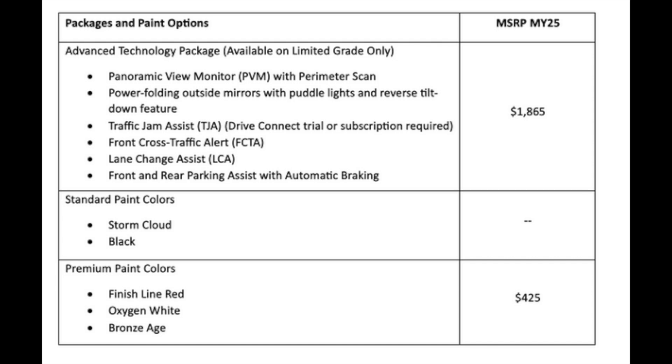There is only one available package, and it's only for the Limited grade. It includes a dynamic view monitor — like a 360-degree monitor with perimeter scan — power folding outside mirrors with puddle lights, reverse tilt-down feature to help with parking, traffic jam assist which requires a Drive Connect subscription, and front cross traffic alert.